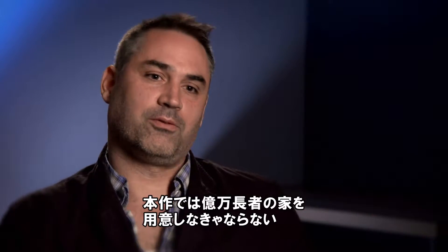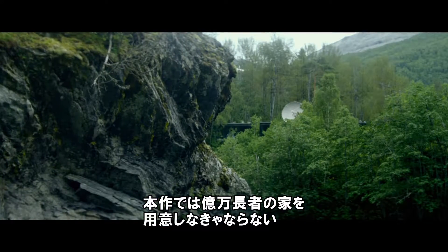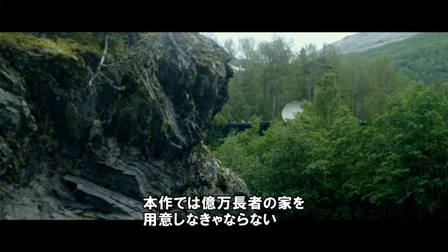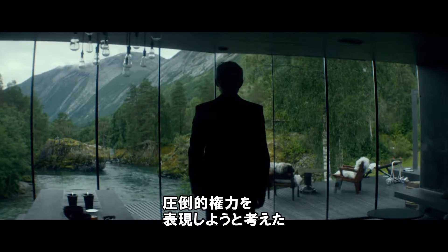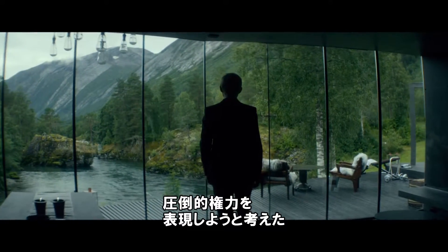It's a tricky locations and production design problem — you're making a low budget film but you've got to have the house of the richest guy in the world. How do you do that? We knew that if we found a really spectacular landscape and put a building inside it, the landscape would provide a lot of the power of the guy.